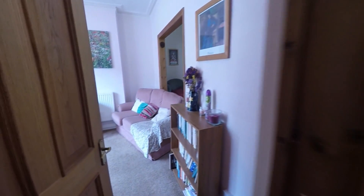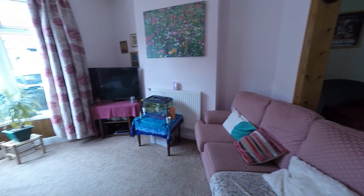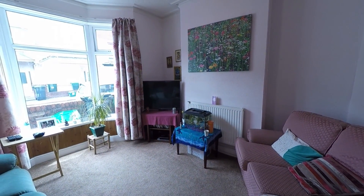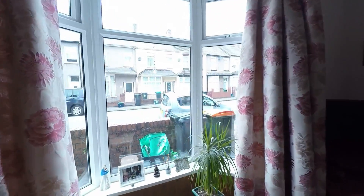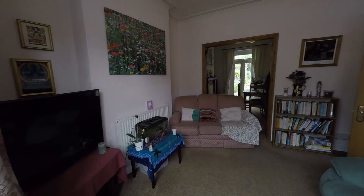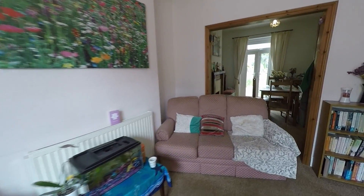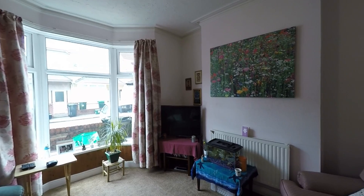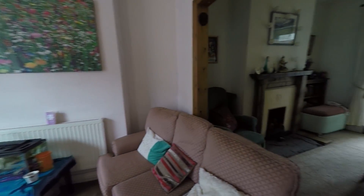First I'll take you through to the living room area. As you can see, it is a fantastic size with a lovely large bay window letting in plenty of natural light to this room.